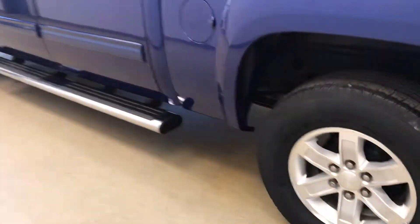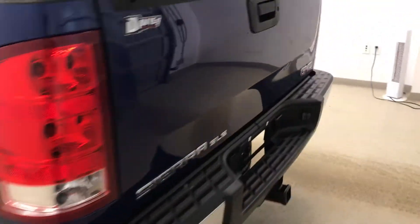This vehicle comes with 17 inch alloy rims, running boards, hard tonneau cover, spare tires, spray on box liner, and a lot more cargo space.